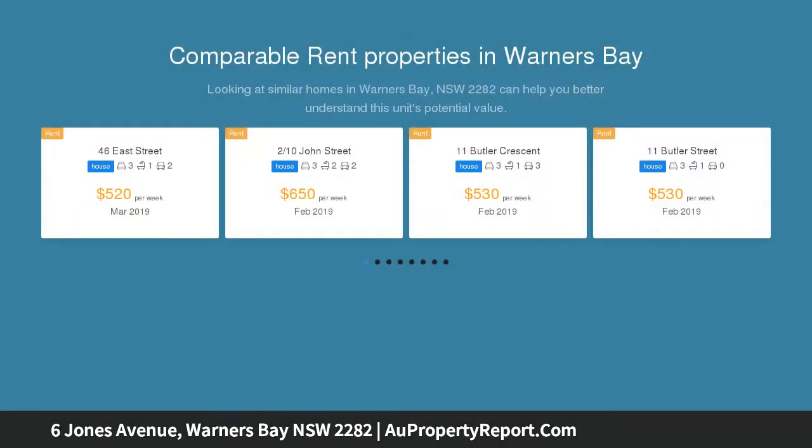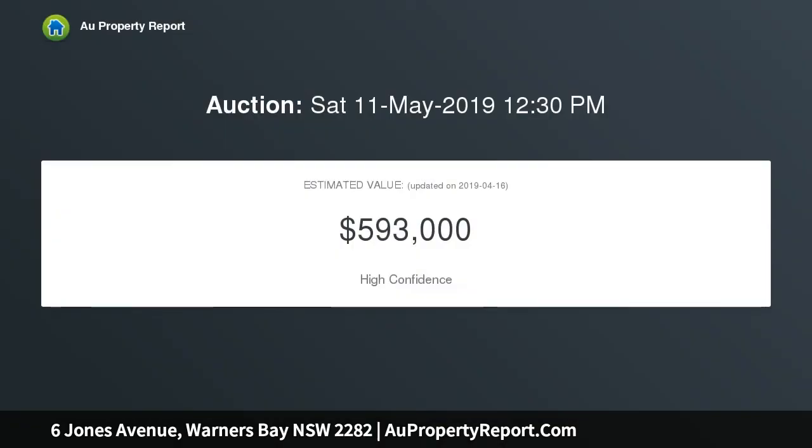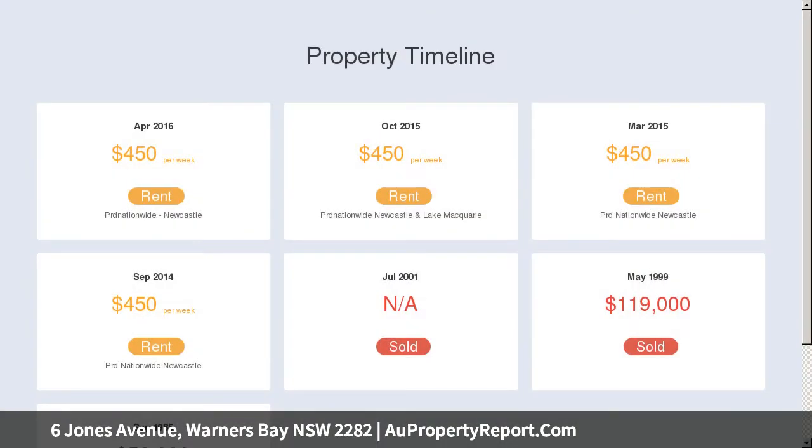This neat 3-bedroom property is perfectly positioned to take advantage of water views and proximity to the lake. Set on a 620-square-metre block, the elevated location and gentle slope makes this a prime site for a renovation or rebuild.